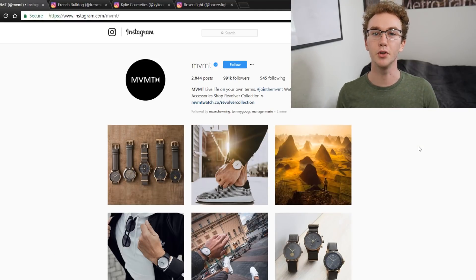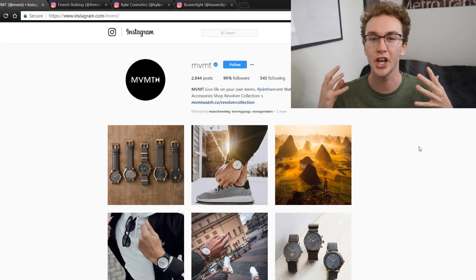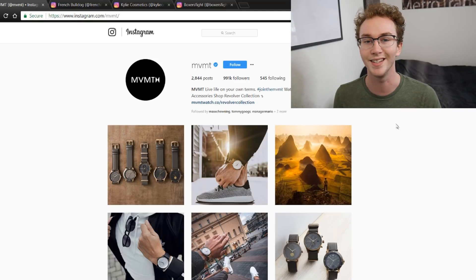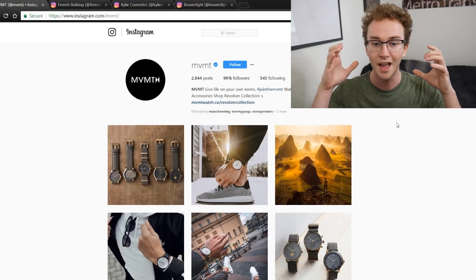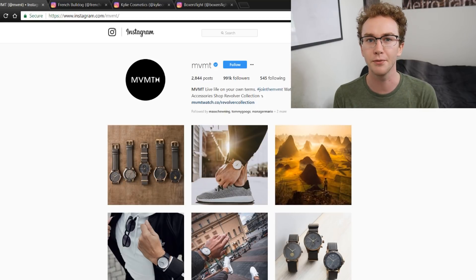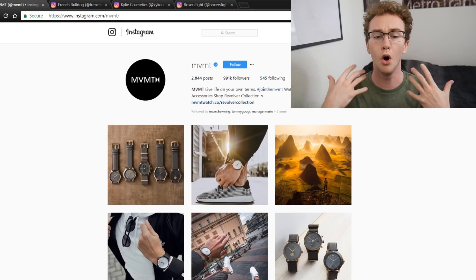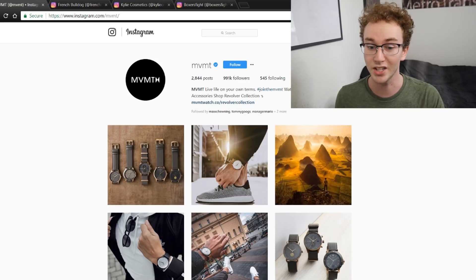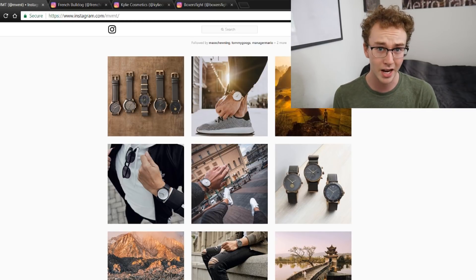The first example is Movement Watches. I talk about this company a lot on the channel, but this brand does massive numbers. What they do differently from most other watch brands is they sell a lifestyle. This is how they craft their entire Instagram feed, their business, their brand, their mission. We're going to be looking at very different niches so you can get an idea of different strategies depending on your niche.